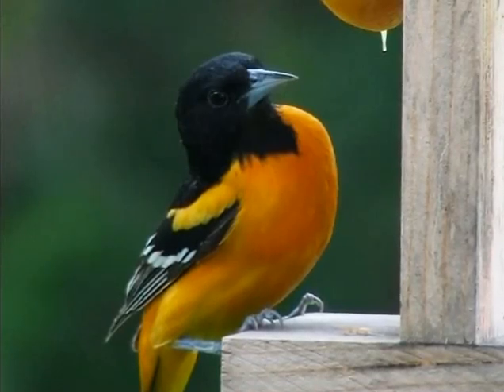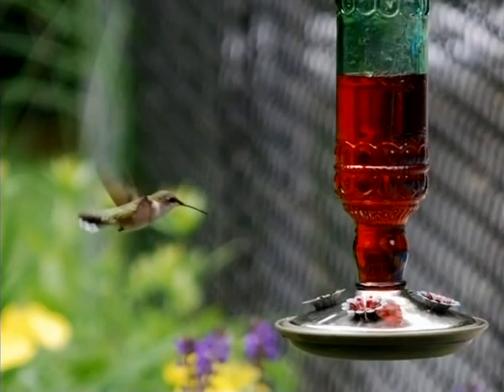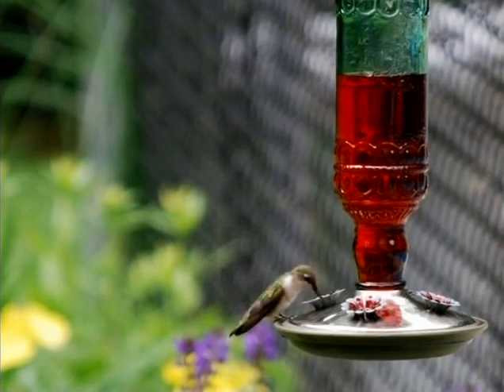Other feeders you can put out include feeders for Orioles and Ruby-throated hummingbirds. They love sugar water, which you can make yourself — it's four parts water to one part sugar. You want to boil that mixture and then fill it into your feeder. You do have to be mindful about changing that water every few days, as the sugar water can ferment and become harmful to the birds.